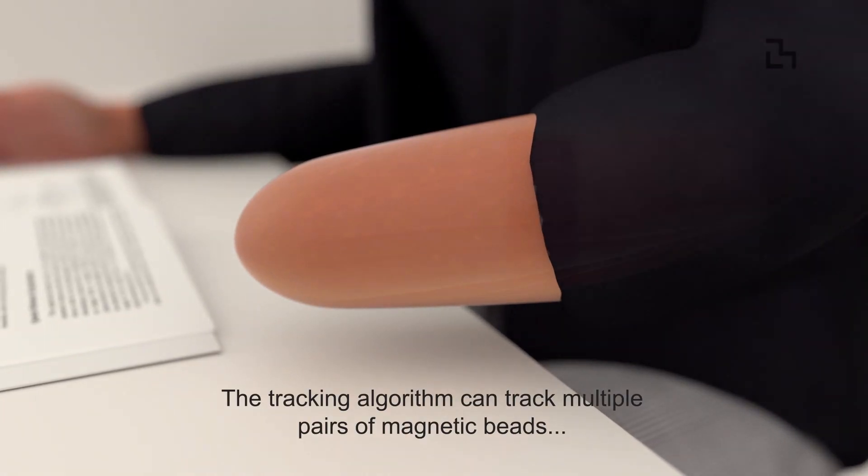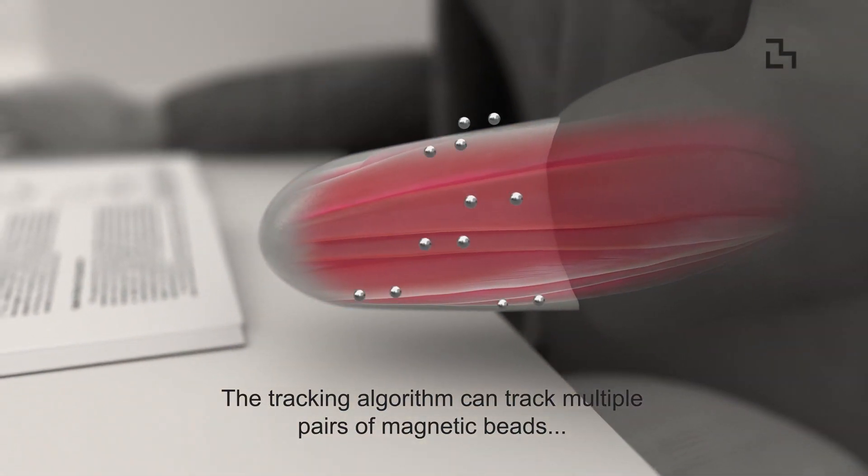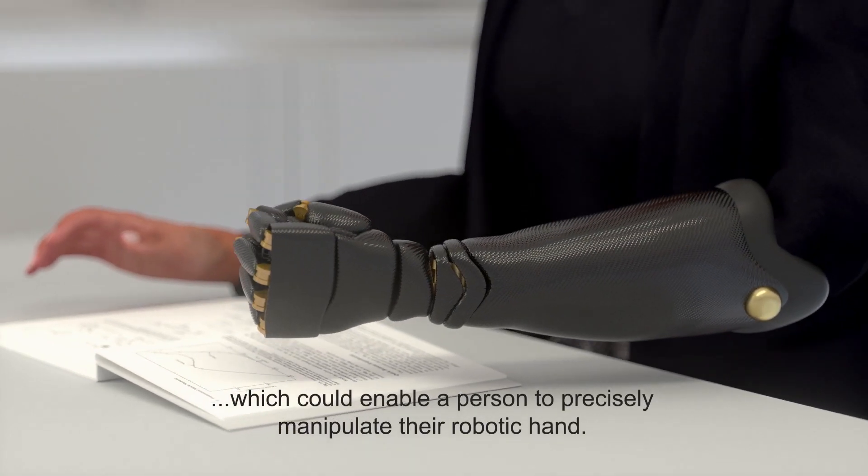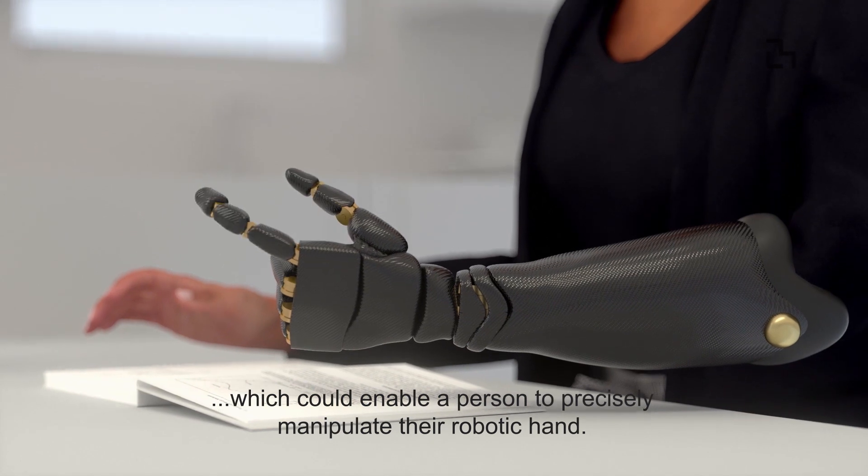The tracking algorithm can track multiple pairs of magnetic beads implanted in neighboring muscles, which could enable a person to precisely manipulate the robotic hand.